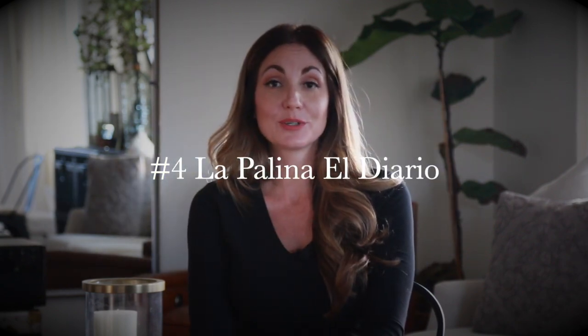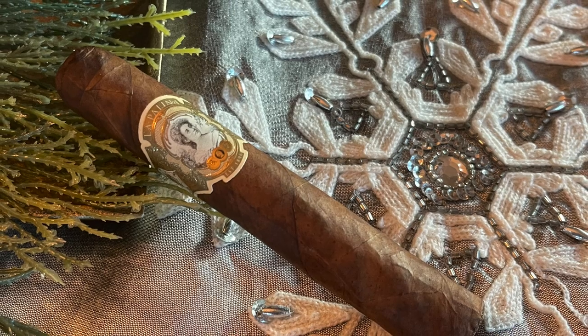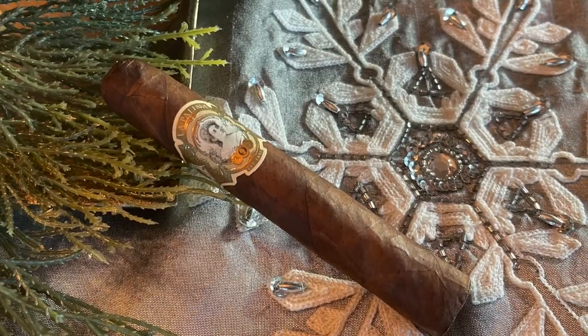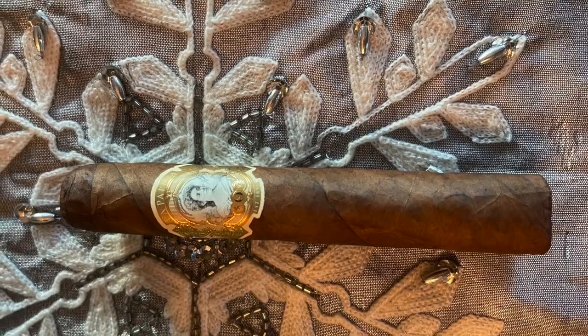Number four this week goes out to La Paulina El Diario — an oldie but goodie. La Paulina is one of those brands that you just know they're made well. They have a beautiful flavor profile and just always a classic favorite. This one features a Honduran rosado wrapper, Nicaraguan corojo, and criollo long fillers — a combination of pepper, mocha, a little bit of leather, and some nuttiness in the background.